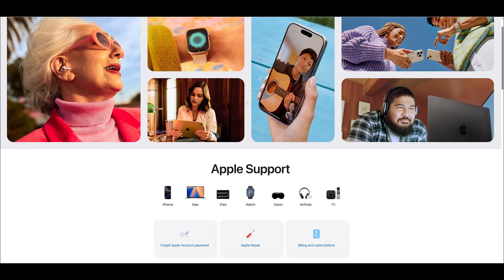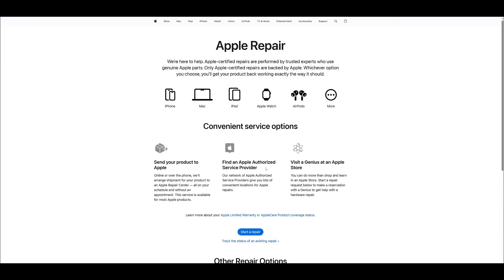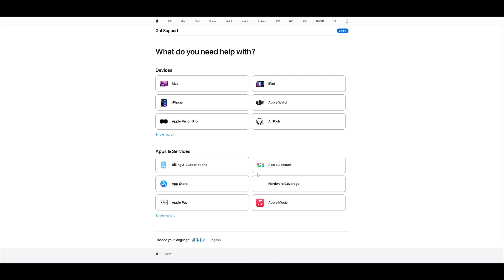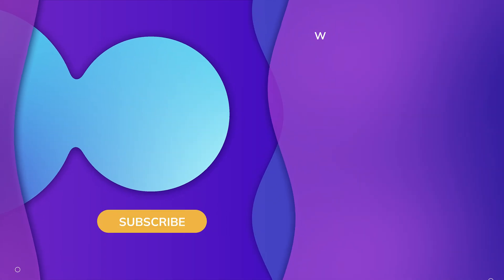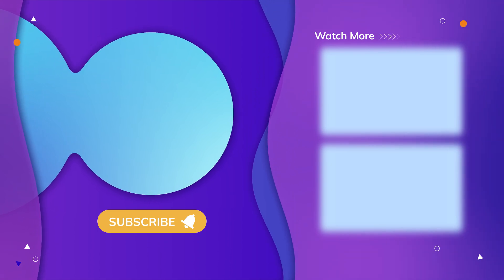If your iPhone remains unresponsive after trying these methods, it is recommended that you go to Apple Support for professional assistance. We hope this video helps you resolve your iPhone issues, especially if you are stuck on the Apple logo screen. If you have any further questions about your iPhone or iPad, please feel free to leave a message and we will be happy to assist you. Don't forget to like, subscribe, and stay tuned for our next video. See you next time.